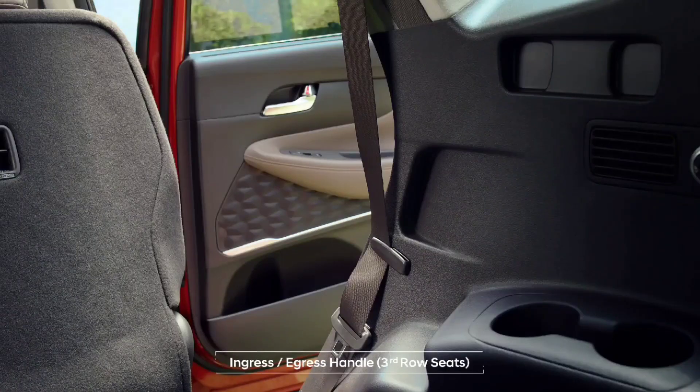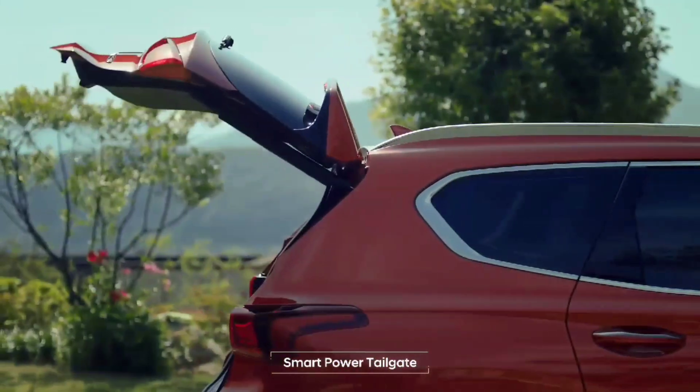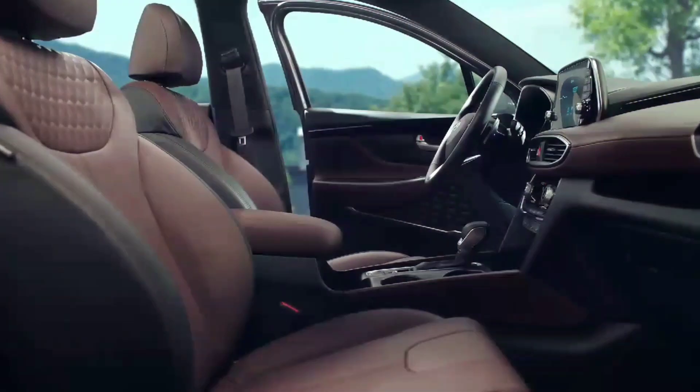The 3rd row is now a comfortable space with easy access. "Honey, did we miss anything?" The tailgate opens automatically when needed. "Got it! All right, heading out! Yay!"